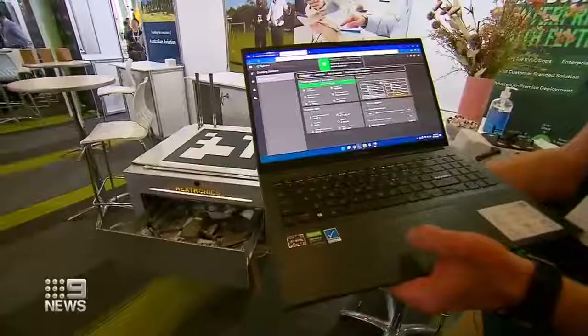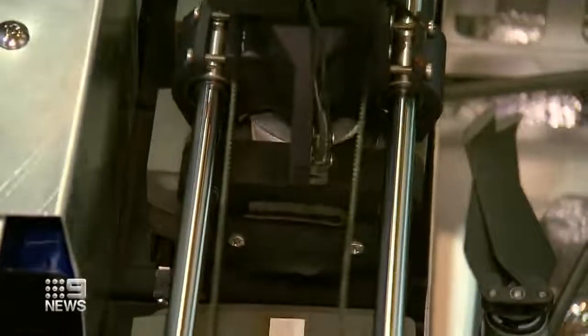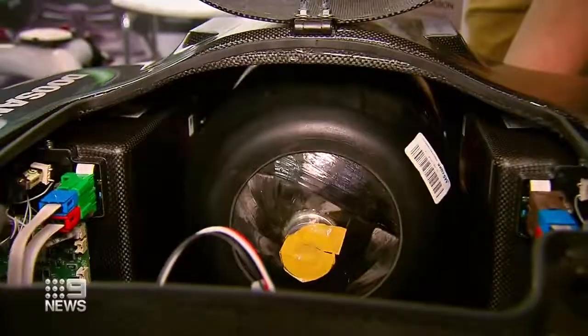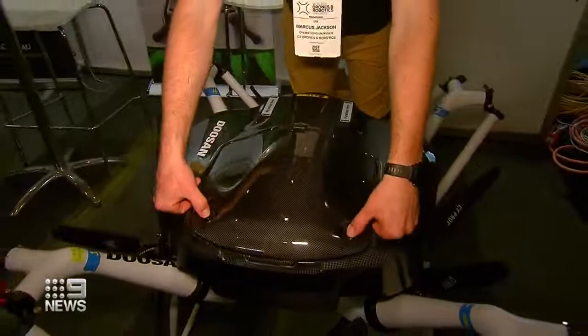With a box like this, they can be left anywhere and controlled from the office — a robot even changes the batteries. Or do away with batteries by using hydrogen, extending flight times from minutes to hours.